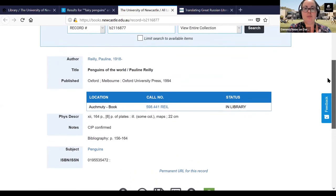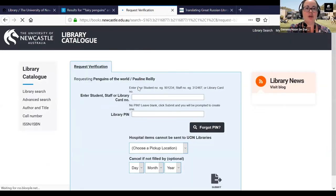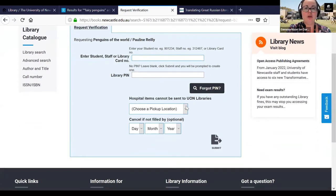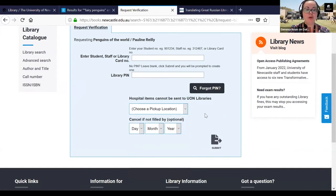You can also request a book by clicking the tick icon to request, then signing in with your student or staff library number and your library PIN. We'll talk later about how to create your library PIN. You can choose your pickup location — including home delivery where the book is posted to you, or sent to your most convenient library branch. Home delivery is currently still available, a service made available throughout the pandemic to make it easier for people to access books without coming on campus.